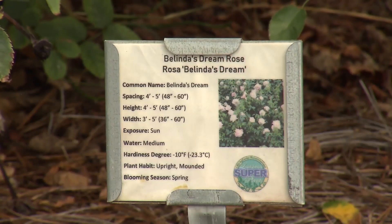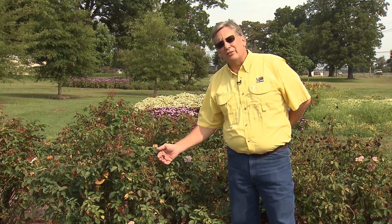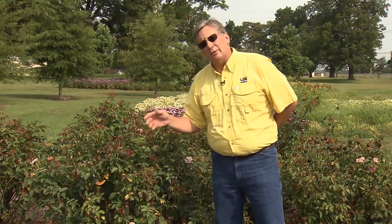Here we have Belinda's Dream Roses. They're a type of drift rose. They moderately like water, so they don't like a lot of wet feet on their roots. Whenever we need to deadhead these roses, instead of coming out with pruning shears, it's simple to give it an extra week — these things snap right off. Deadheading allows for new growth to come in. They enjoy full sun and can grow to about five feet tall.